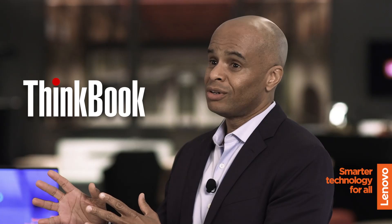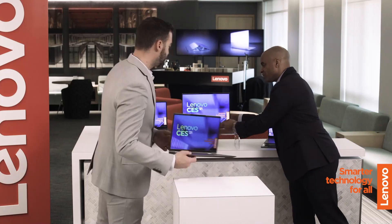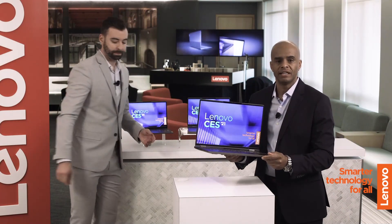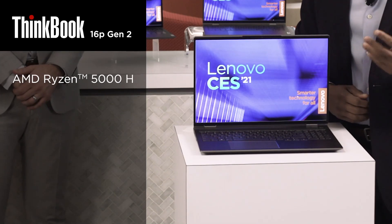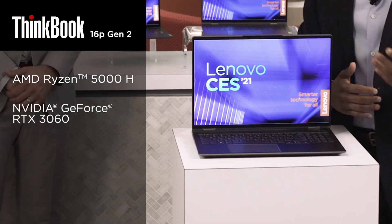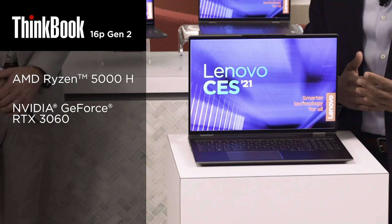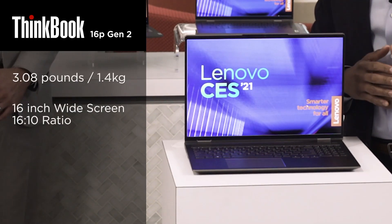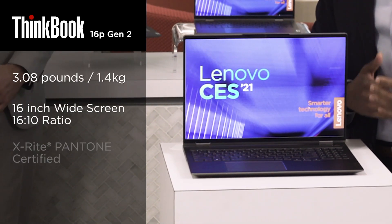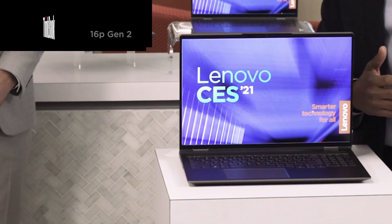But what if you need more power, more screen, or more graphics? The new ThinkBook 16P Gen 2 is the perfect combination of performance and productivity-enhancing features. Powered by AMD Ryzen 5000H series processor and NVIDIA GeForce RTX 3060 graphics, this is built for creators rendering complex 3D scenes, editing 8K videos, or gaming during downtime. The 16-inch widescreen is a factory-calibrated X-Rite Pantone certified display with a 16x10 ratio and enables you to see a lot more content. This is a powerful system.